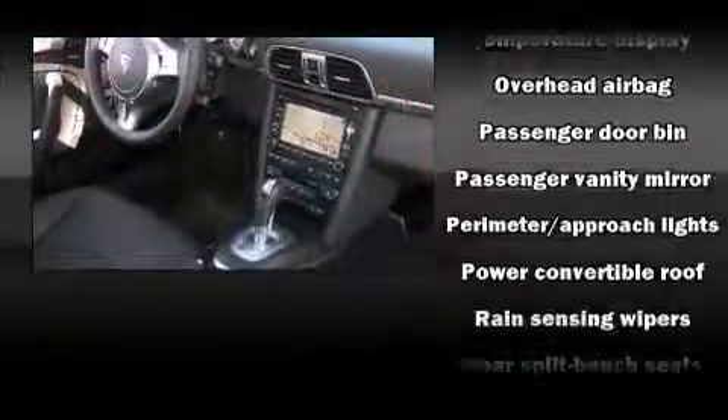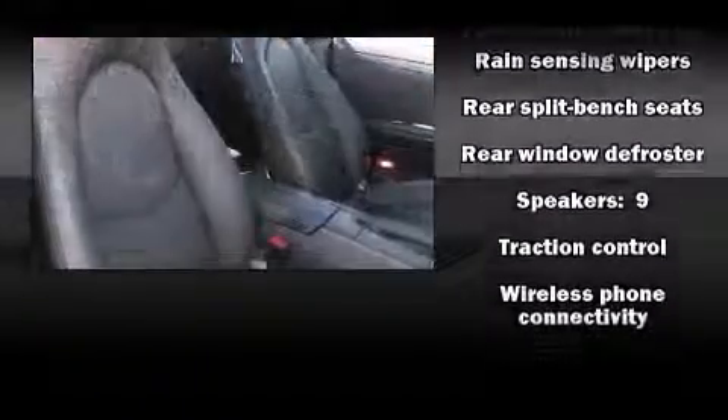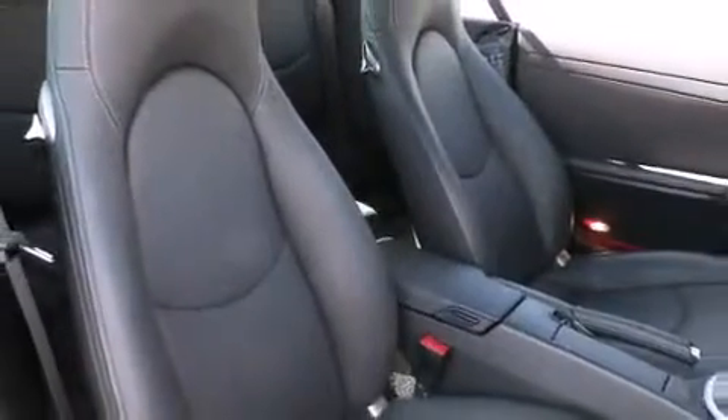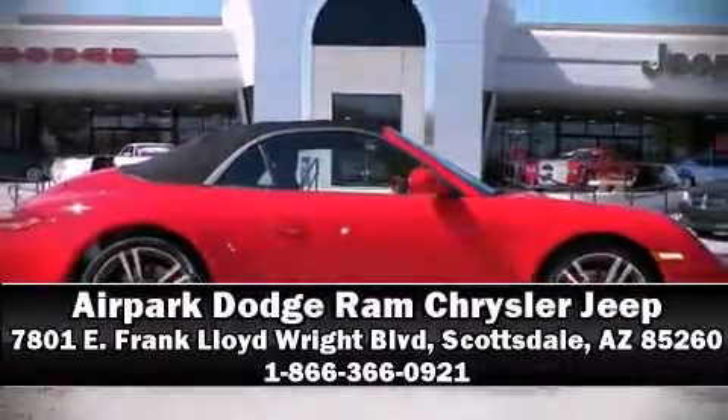Brake assist technology provides extra pressure when applying the brakes. A Carfax history report indicates just one previous owner. Stop by our dealership or give us a call for more information.